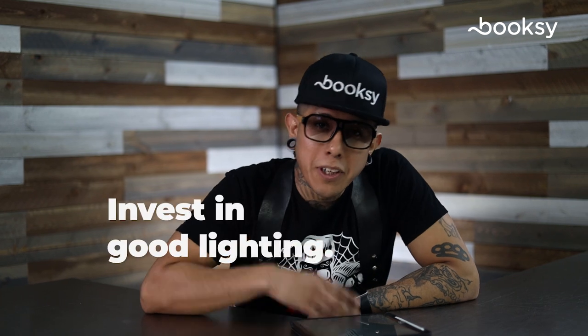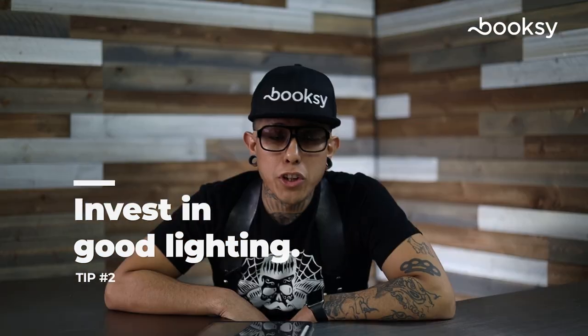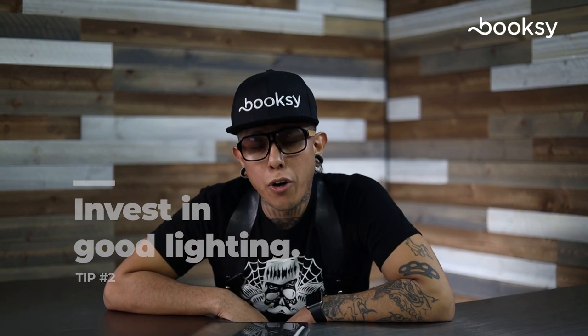Tip number two: invest in good lighting. Nothing will improve your photography more than good lighting. If you're on a budget, even a ring light for your phone can make a huge difference.